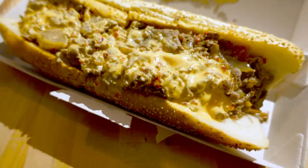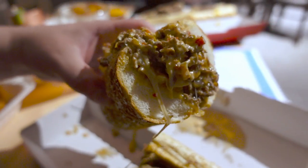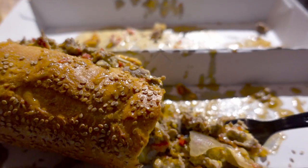The cheesesteak at Cleavers was a lot bigger, and the roll they use is very similar to rolls we get in upstate New York or New York City — it's got a little bit of a crust but soft and crumbly inside, with sesame seeds on top. Absolutely amazing. I think they steam the roll before serving, which is exactly what it tasted like. It was loaded with steak, a lot of that cherry pepper relish inside, and that aioli on top — it was spicy as hell. I understand why they call it the Effin Hot.